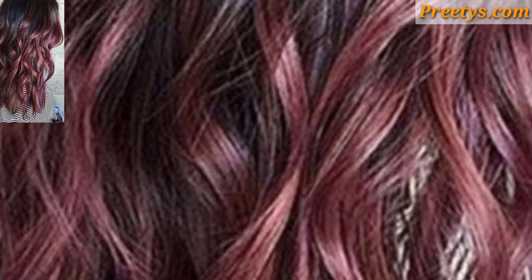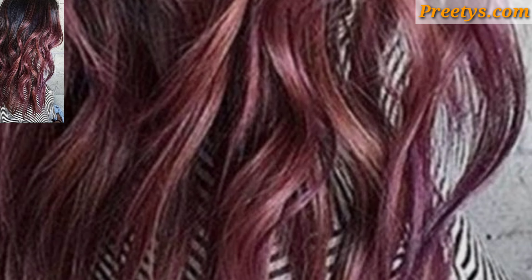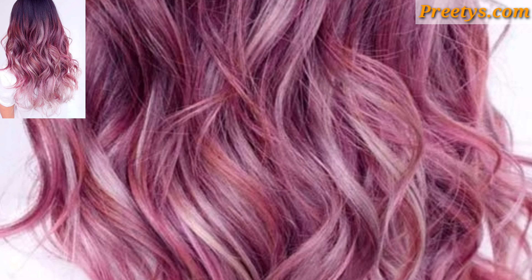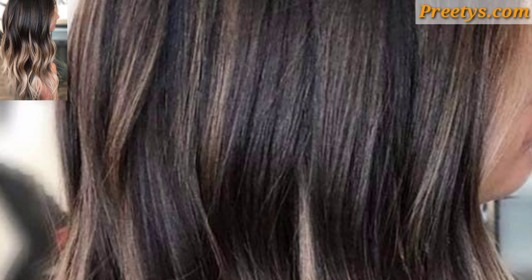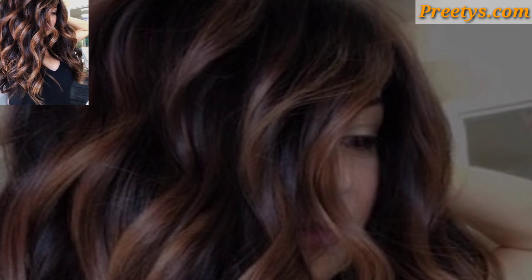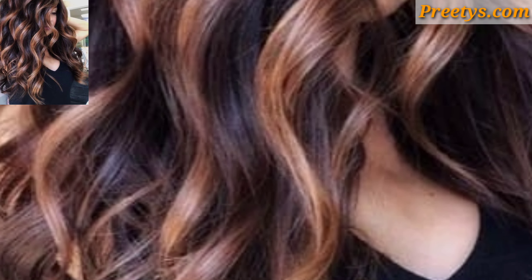Ombre hair features a gradual transition from dark to light, or vice versa, creating a striking two-tone effect. You can choose subtle, natural shades for a more understated look, or opt for bold, vibrant colors for a statement style.